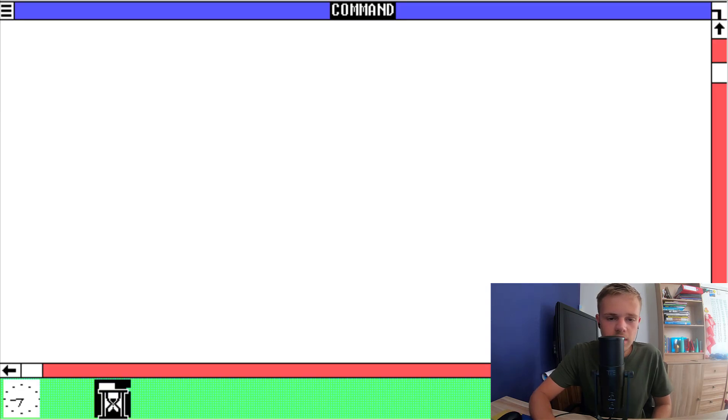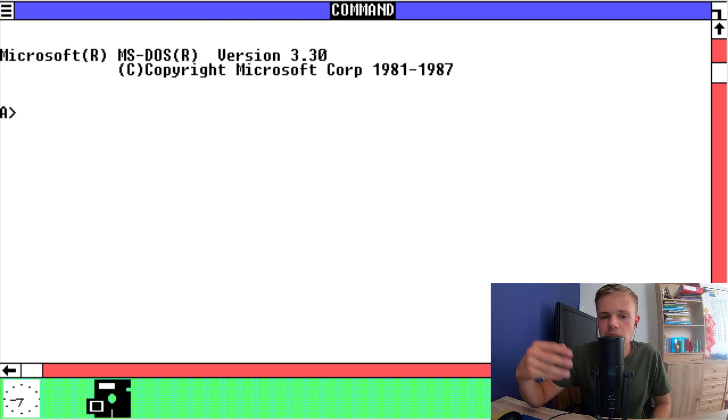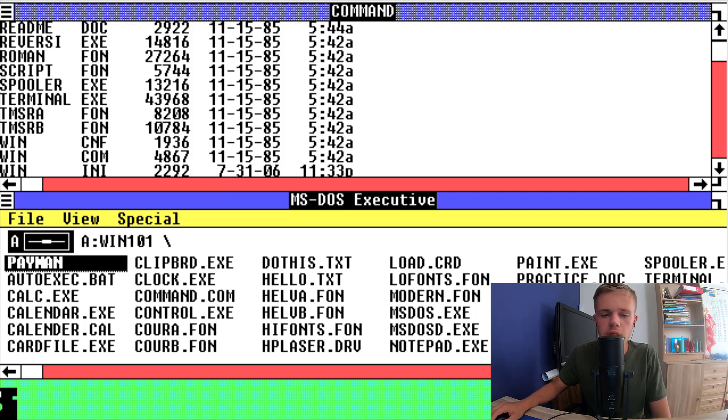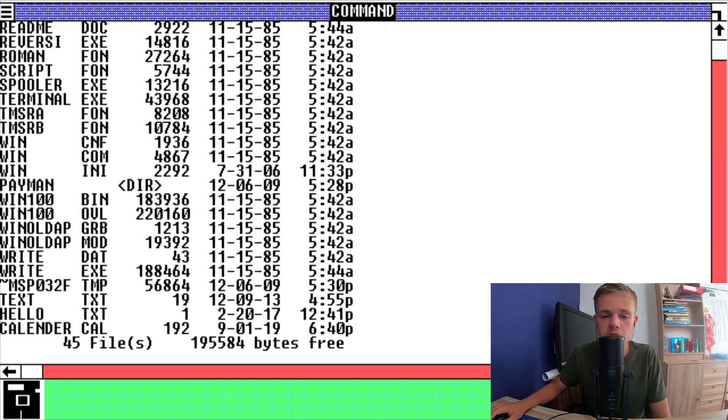The clock command — I think this is just a DOS prompt. Yeah, it looks like DOS. You can type in some codes to see what's on the drive. You can see all the dates of the release date of Windows 1. It's really hard to use this. I'm serious.